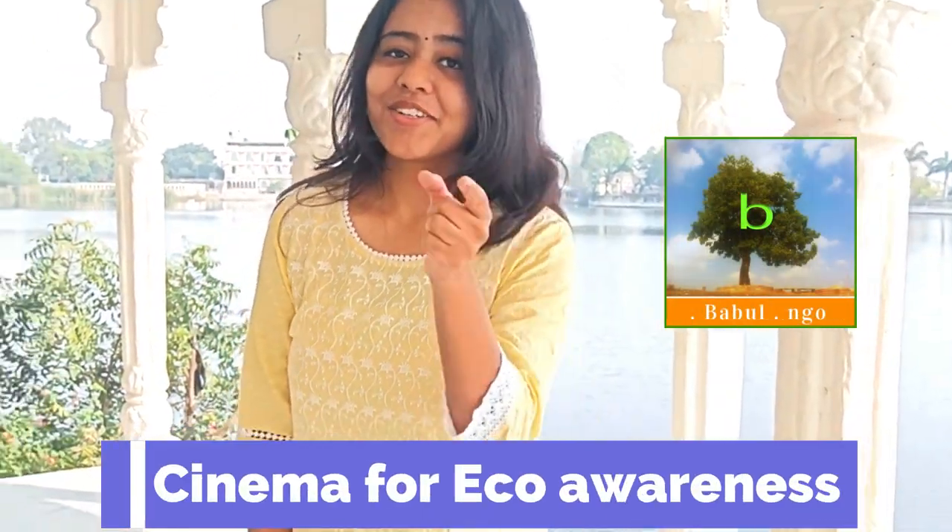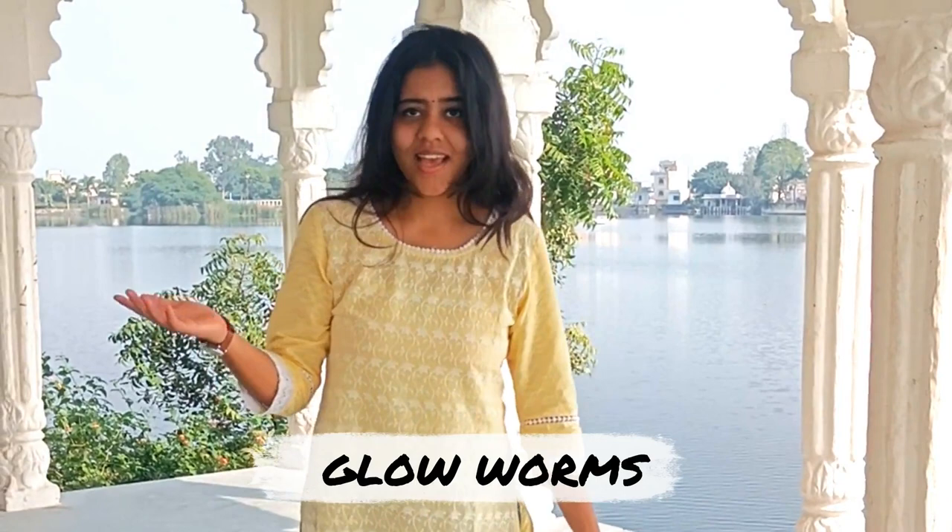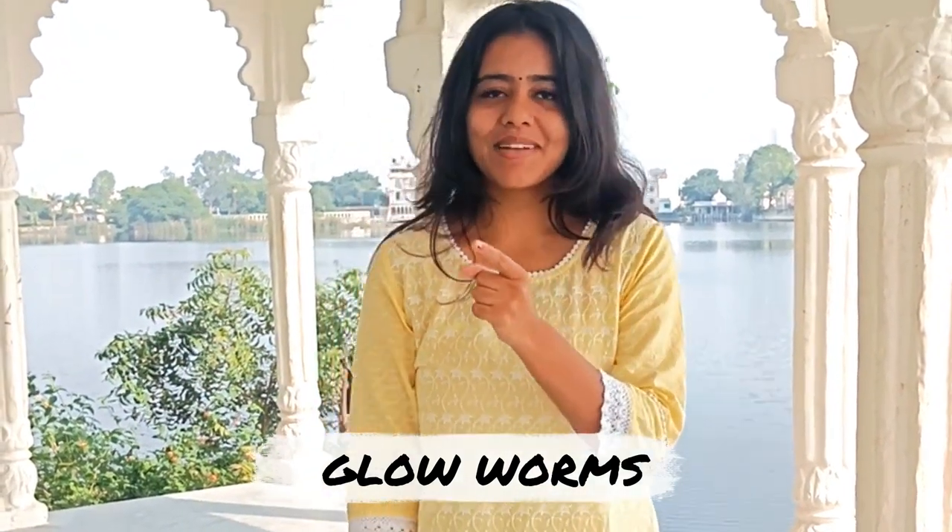Hello and welcome back to our channel Babal Enzio. Today we are going to take you on a magical journey through the glowworm caves. Get ready to be enchanted by the mesmerizing beauty and the unique phenomena of these incredible caves.